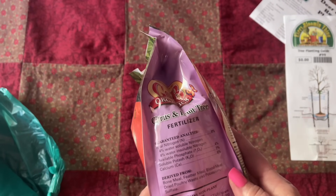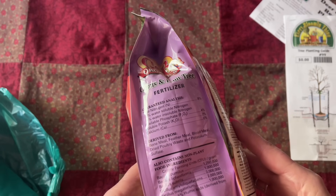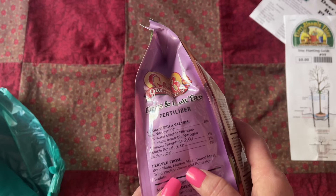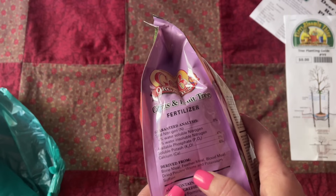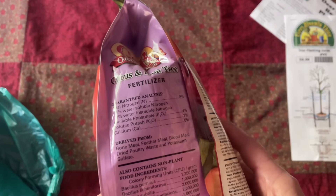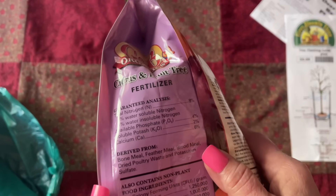Total nitrogen: four percent water. It says it's derived from bone meal, feather meal, blood meal, dried poultry waste, and potassium sulfate. Interesting.